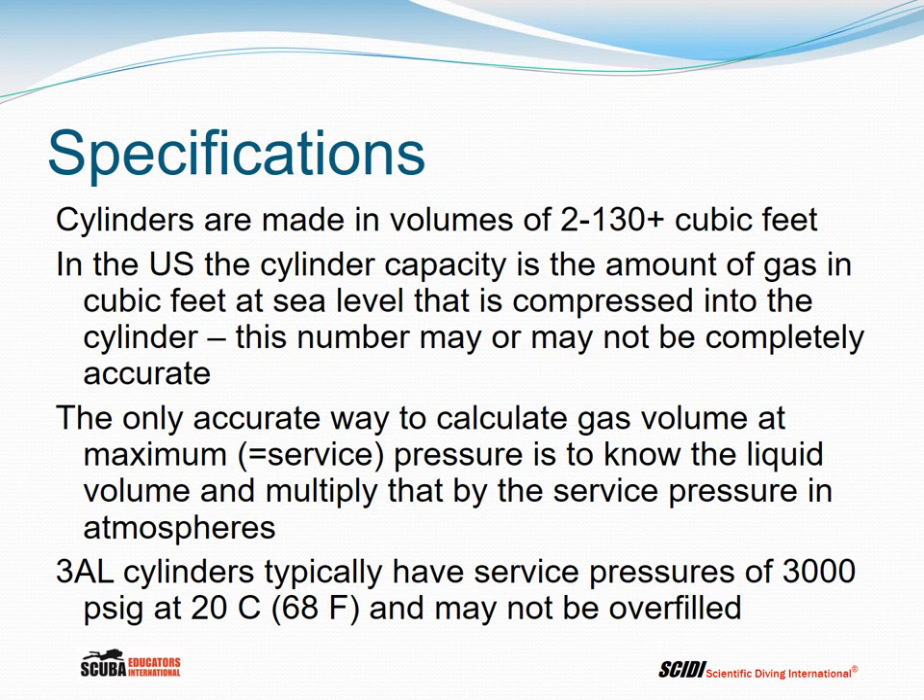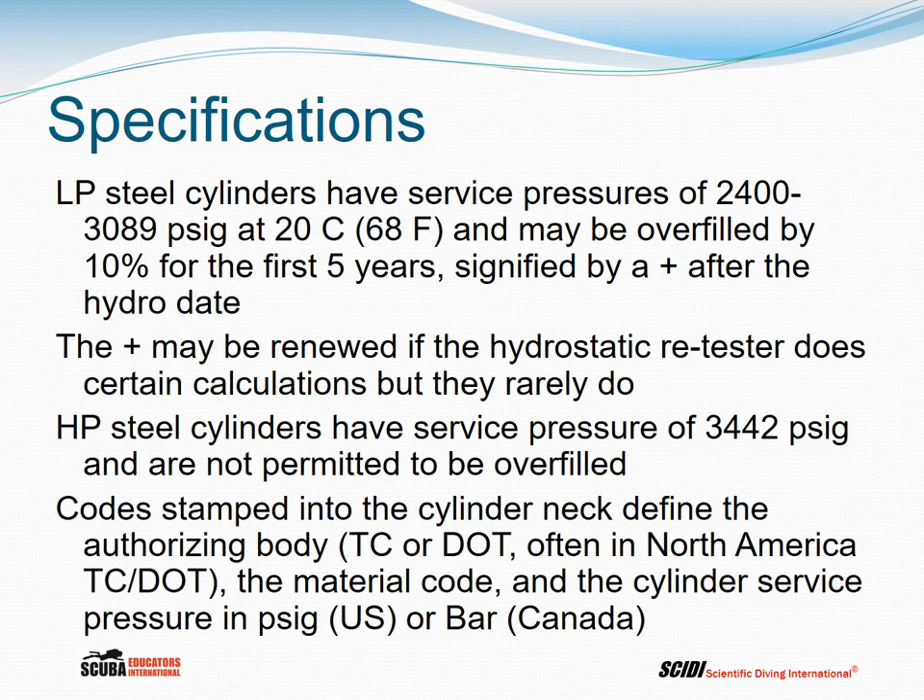3AL cylinders typically have service pressures of 3,000 psig at 20 degrees Celsius and may not be overfilled, though a few aluminum cylinders have service pressures of 3,300 psig. Low pressure steel cylinders have service pressures of 2,400 to 3,089 psig and may be overfilled by 10% for the first five years, signified by a plus after the first hydrostatic test date. This plus is rarely renewed, so owners of low pressure steel cylinders typically lose the 10% overfill after five years. High pressure steel cylinders at 3,442 psig are not permitted to be overfilled.